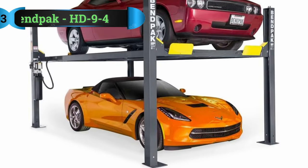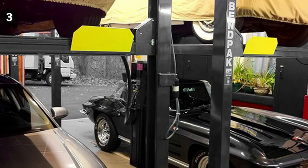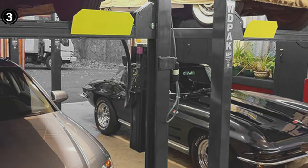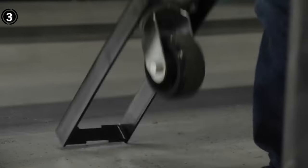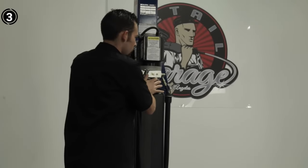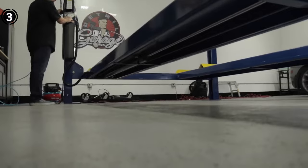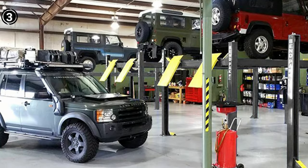List number 3: Benpak HD 9-4. Are you in search of a heavy-duty car lift? Look no further — introducing the Benpak 4-Post Car Lift, a solution tailored to meet your robust lifting needs. This model has garnered significant attention within the community of car owners, carving out a place for itself as a sought-after choice. Suited for both home garages and professional car body shops, the Benpak boasts a freestanding design that obviates the necessity for a specialized foundation. The installation process is remarkably straightforward, allowing you to assemble all the components swiftly.